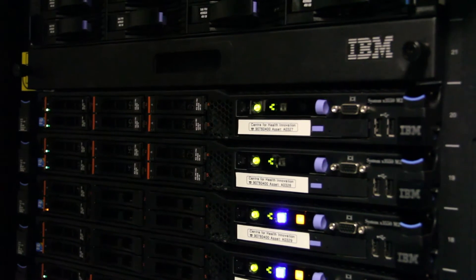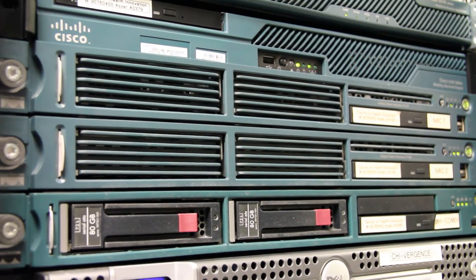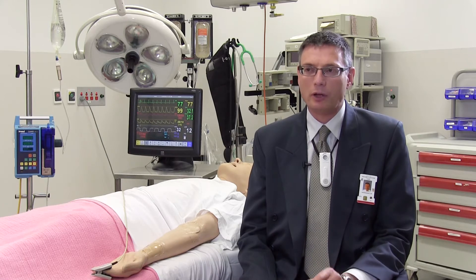What does the next five years hold for the centre? From a training perspective, we want to become the educators of the educators and provide a framework of facilities and services to enable others to do the work that they need to do. From a technology perspective, we're doing a number of things and our consultancy arm is growing. We're involved now in hospital builds and providing consultancy services for process design and redesign within health facilities, using our understanding of clinical workflow and mapping technologies to make sure that they fit.